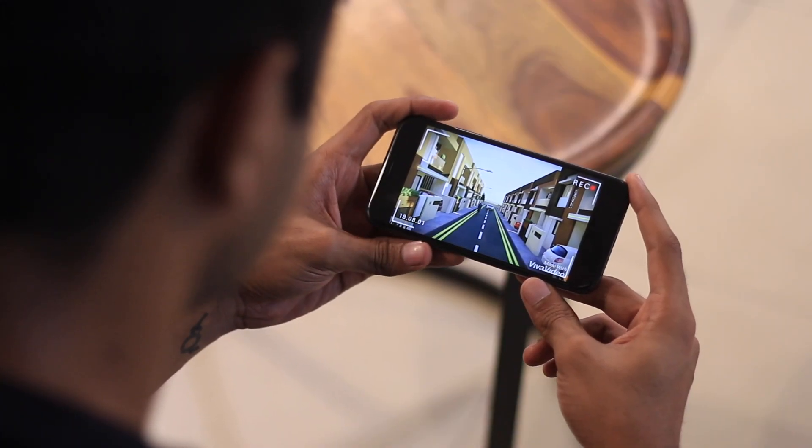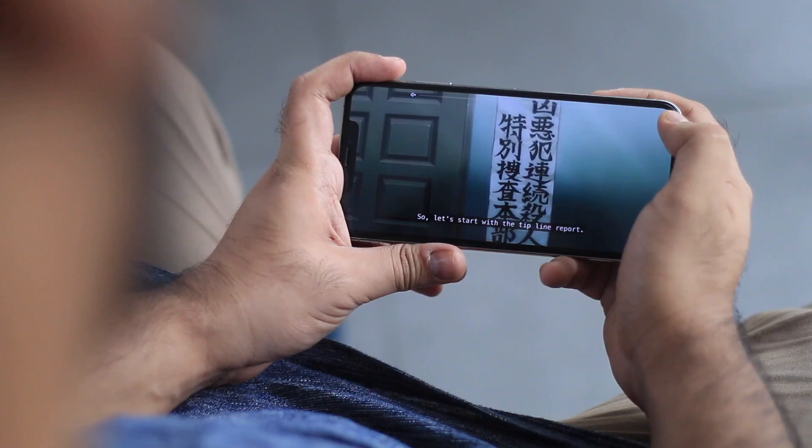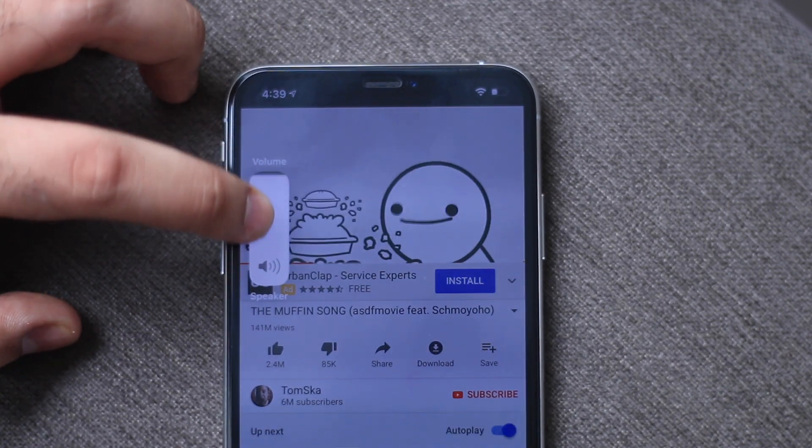One of the things I hated about the last iOS is the large translucent volume bar that sits smack in the middle of the display. It just killed the whole video watching experience. Thankfully, on iOS 13 Apple has finally fixed it with a better, more modern-looking UI which is highly functional, minimal, and non-obtrusive.